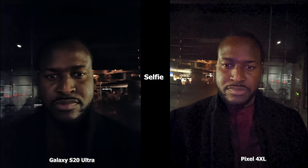The first set of images compares the Ultra and the Pixel 4 XL. The Ultra has a little bit darker tone to it, but you can still see my face quite well. The Pixel 4 XL is brighter, but there's a lot of grain in the image. You can see my shirt much more clearly with the Pixel 4 XL image, so I kind of like what the Pixel 4 XL is doing here.